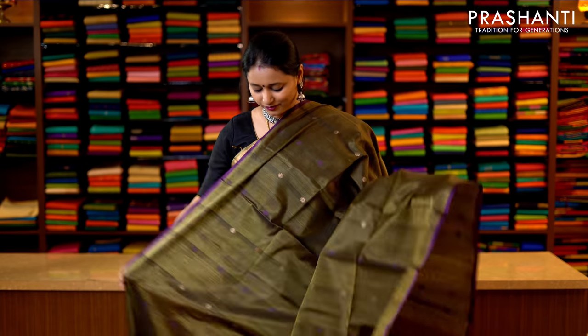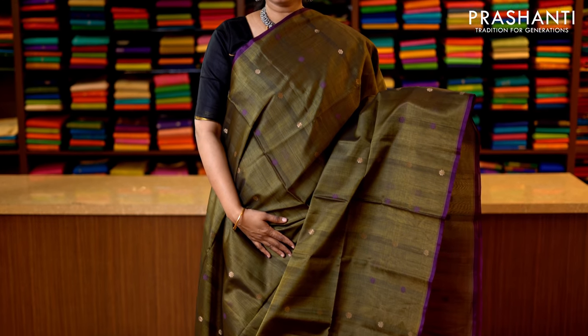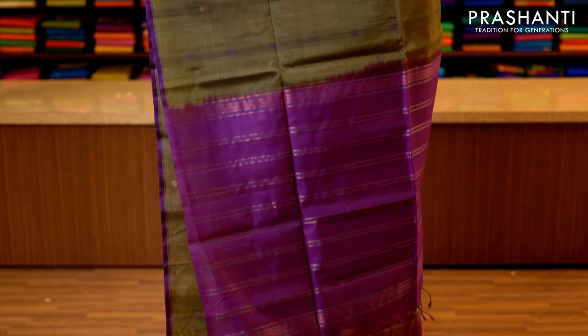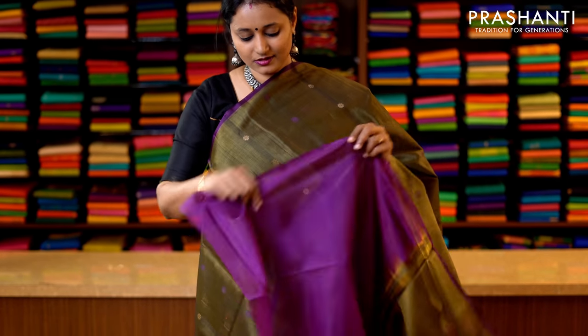Dark mehndi green and magenta — a very classy and pretty colour combination with contrast piping borders on either sides. The entire body has got small and classy floral pattern running throughout the saree in thread and zari. With a contrast pallu in magenta — that's the pallu — and this has got a plain magenta blouse. Priced at 3950.